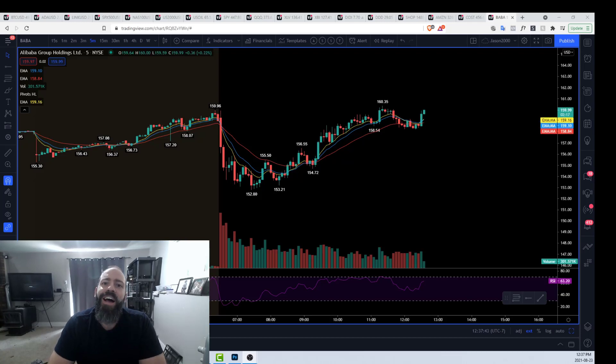Hey guys, Jason here for Chart Guys. I have three different trades I want to show you on BABA that I recorded earlier today. Before we get into the actual entries and exits, I want to show a little bit of context to help you understand why I was looking for what I was looking for. Then we get into the real fun stuff.